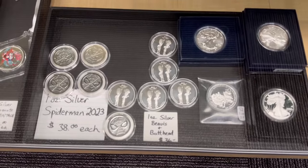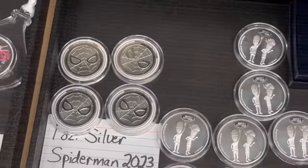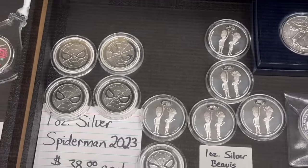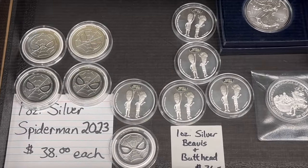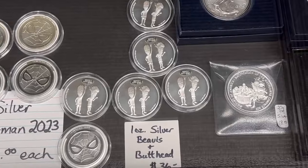I picked these up at a coin show in Phoenix — I mentioned this in a previous video. These are 1-ounce silver Spider-Mans, and I only have 5 left at $38 a piece. I also have 5 Beavis and Buttheads left at $36.